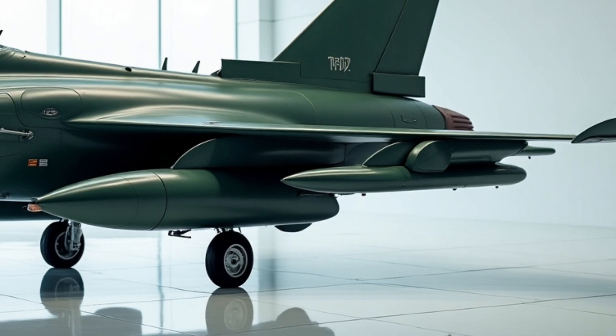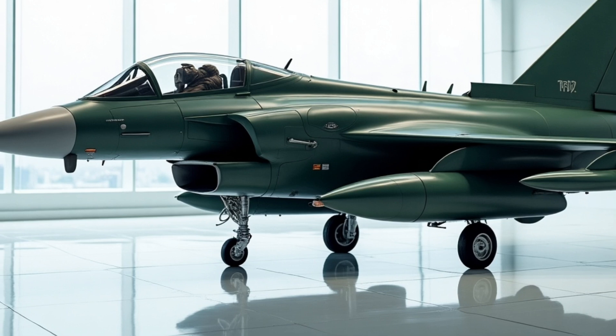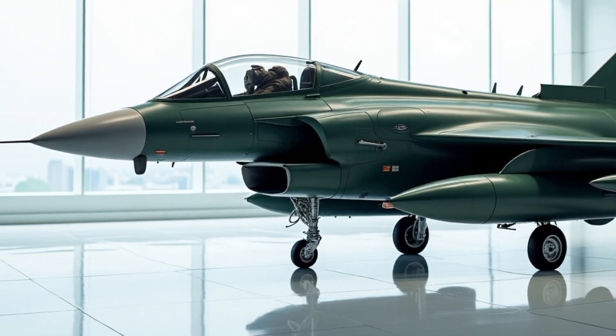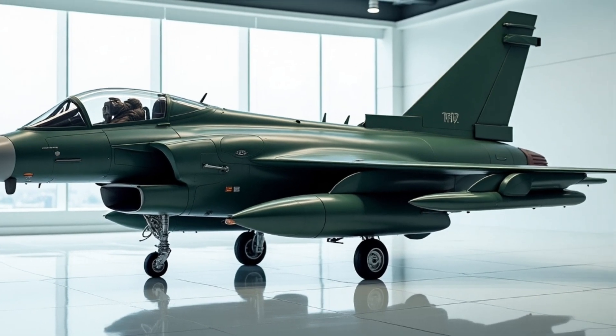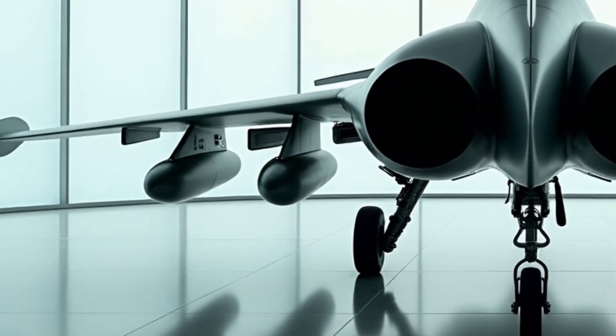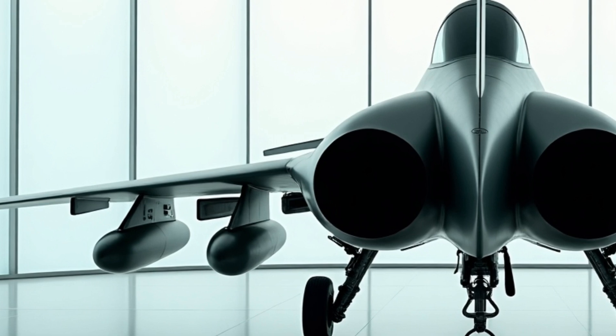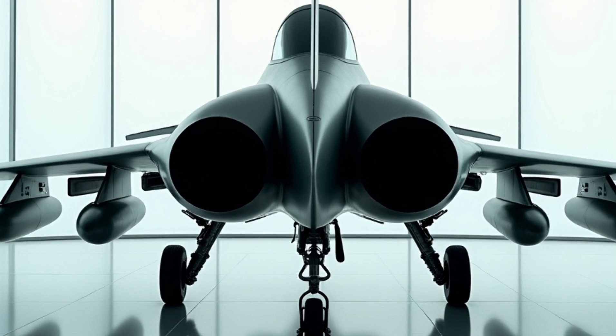The F-15EX is also designed to be highly interoperable with other aircraft and systems. It has a number of advanced communication systems, including an advanced data link system and a satellite communication system. These systems allow the F-15EX to communicate with other aircraft and systems in real-time, which enhances its situational awareness and combat effectiveness.